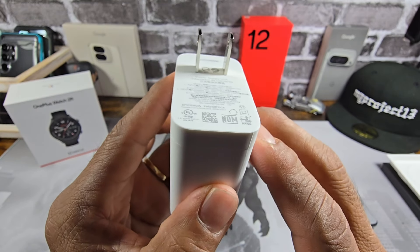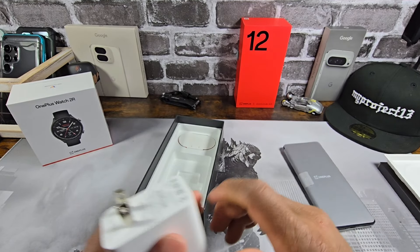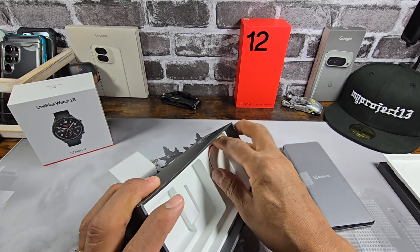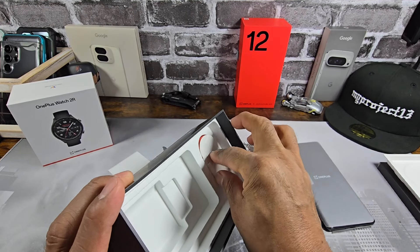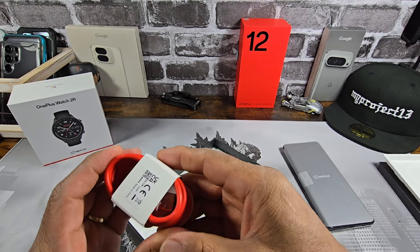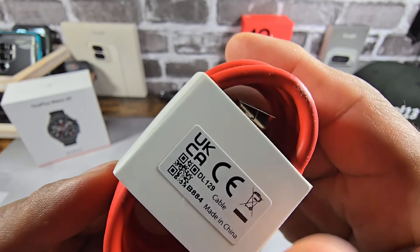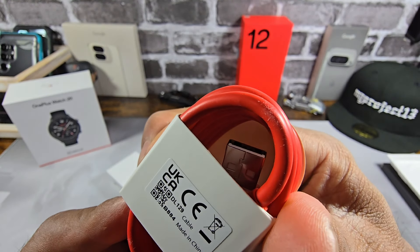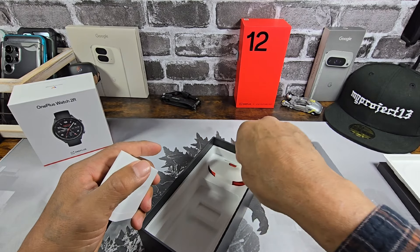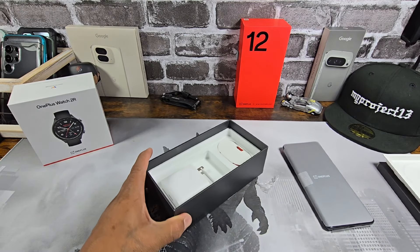The one that they release in China is 100 watts, but I never have any issues with fast charging when it comes to OnePlus. Anyway, there's the red cable — USB Type-C to Type-A. Let's just put all that back in there; I've got many of these laying around.